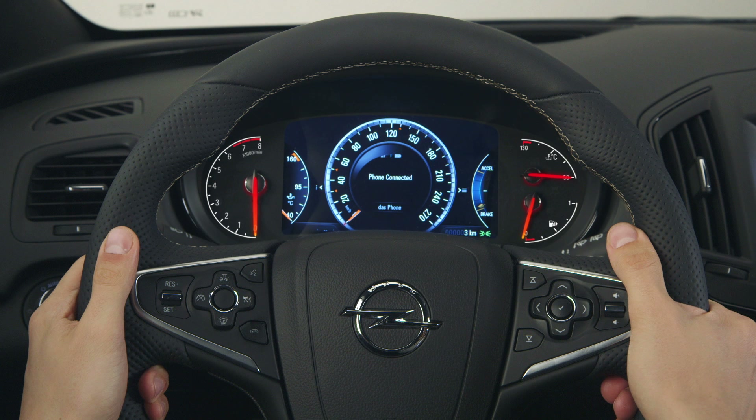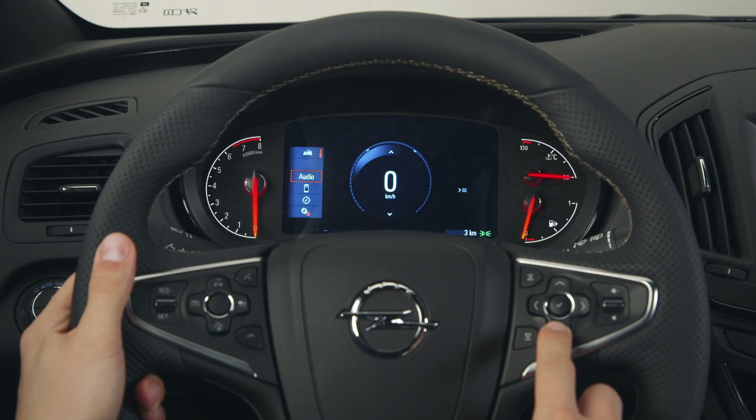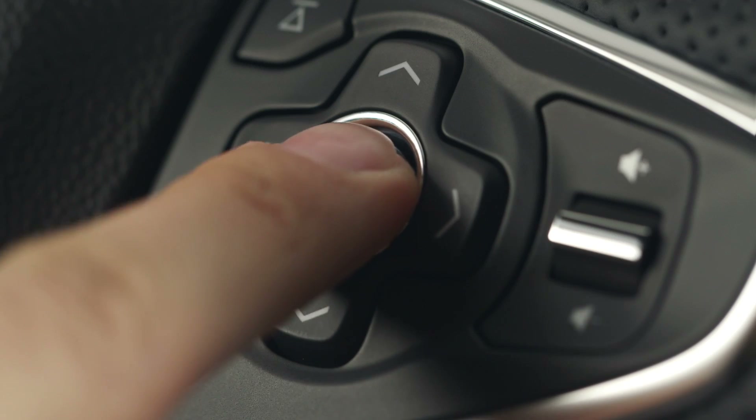To browse through the contacts, you can use the steering wheel controls. Use the left arrow button to switch to the home screen, go to phone with the up and down buttons, and confirm with select. To call a contact from the phone book, browse through contacts and make a call.